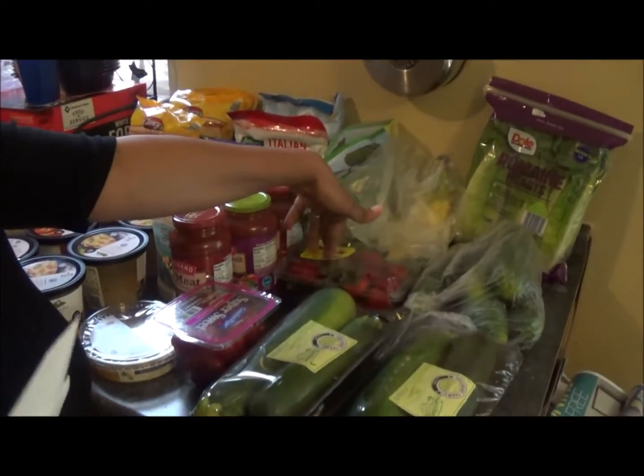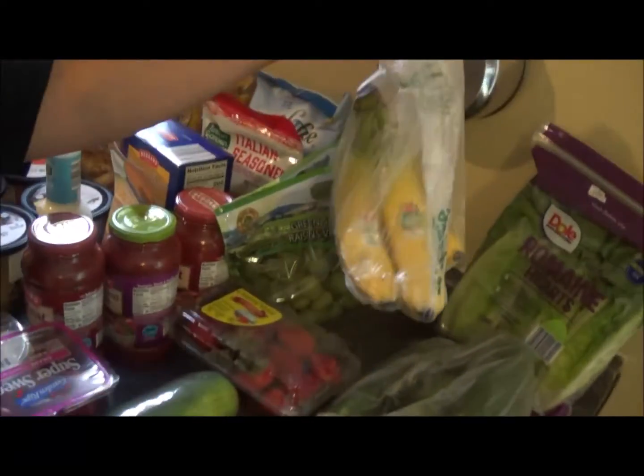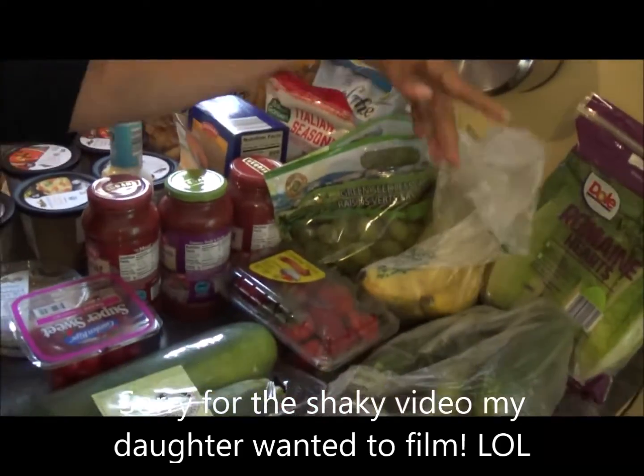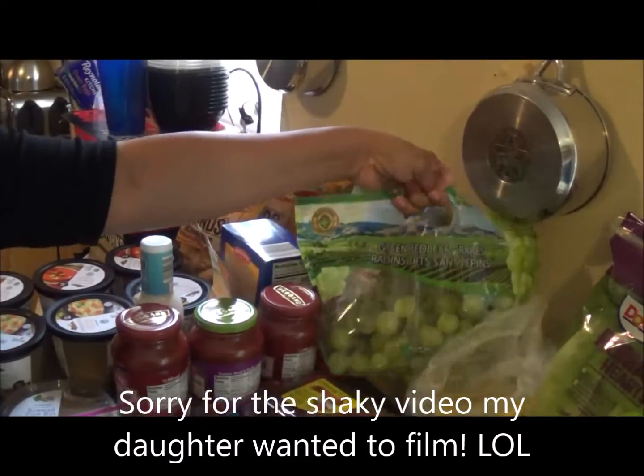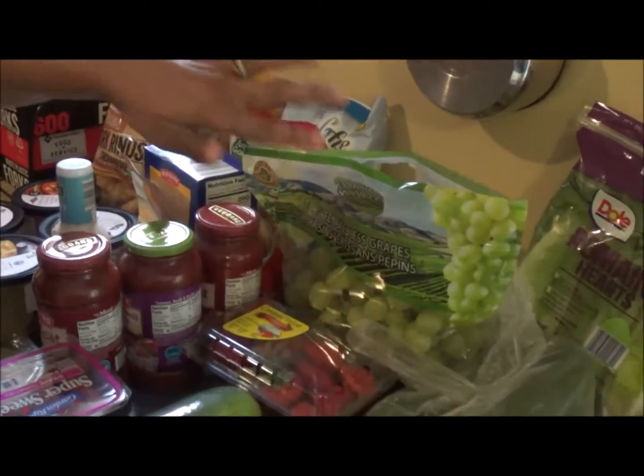I got some strawberries — the strawberries were $1.49. Bananas are typical $0.44 to $0.55 a pound. I got some grapes. They had a really good sale today — they were $0.95 a pound.